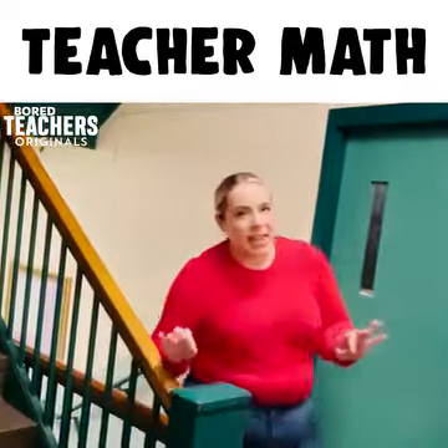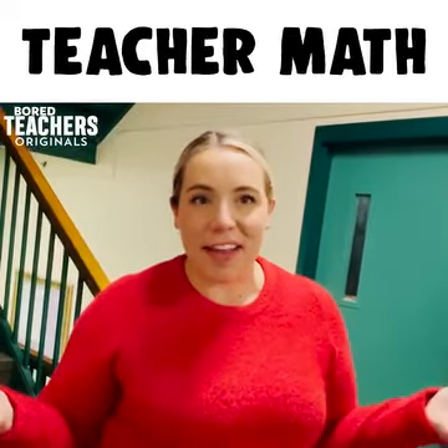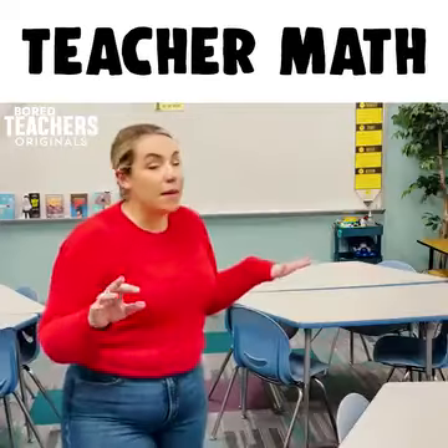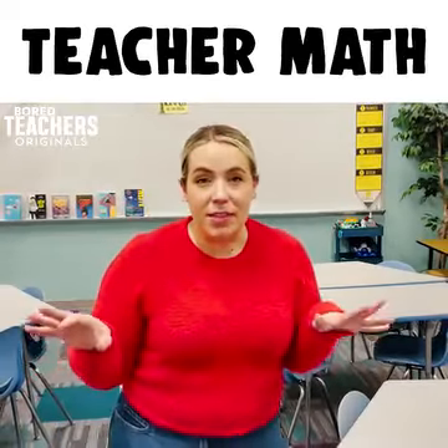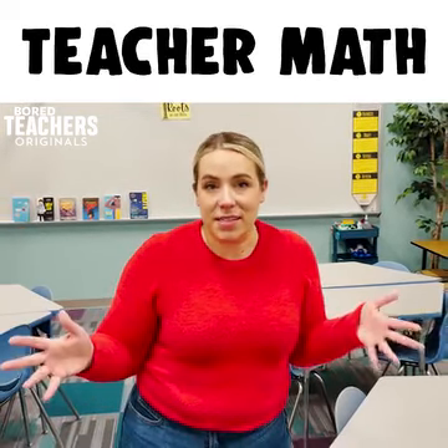An assembly or school-wide event means that I don't have to teach curriculum at all that day, even if it's just for one period. The amount of times that a teacher's name is used during the day — the limit does not exist.